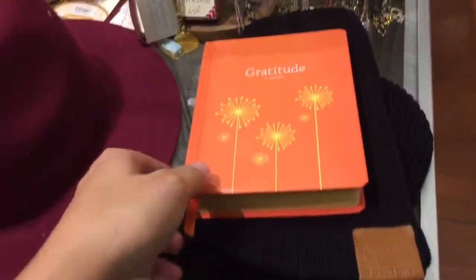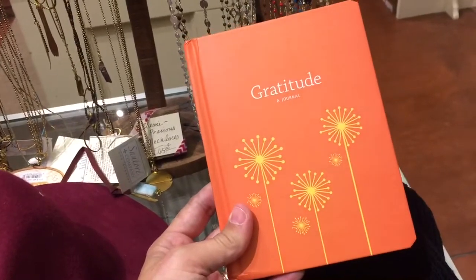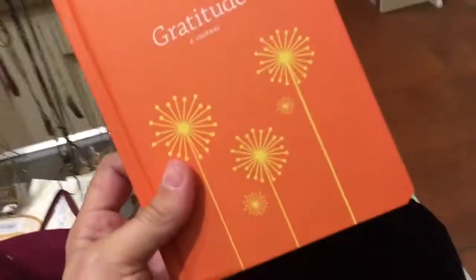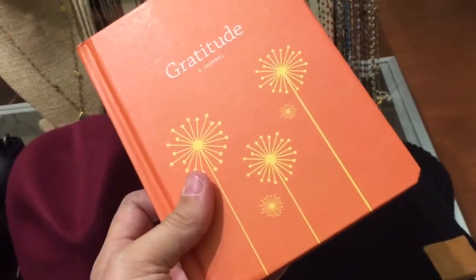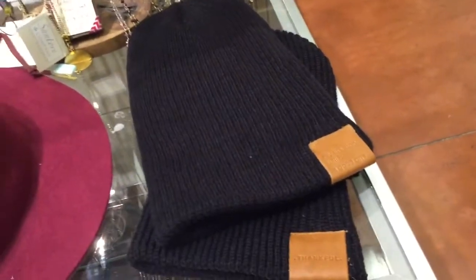Since we're heading into the season, we have these really pretty gratitude journals. We have little gift books as well with some really cool quotes. You can even share this with your family — my family does that around the dinner table this time of year. It's a great way to connect, talk, and share stories.